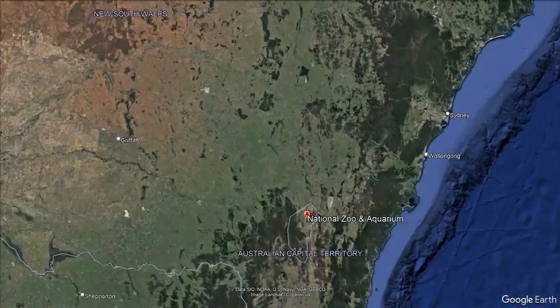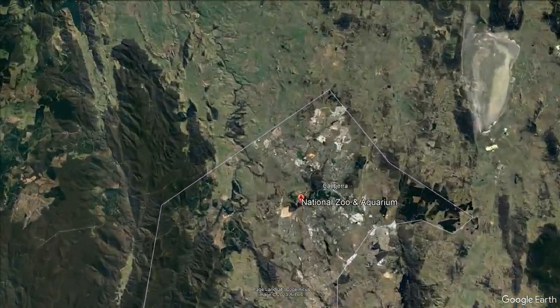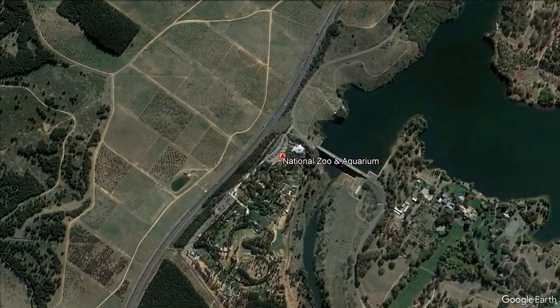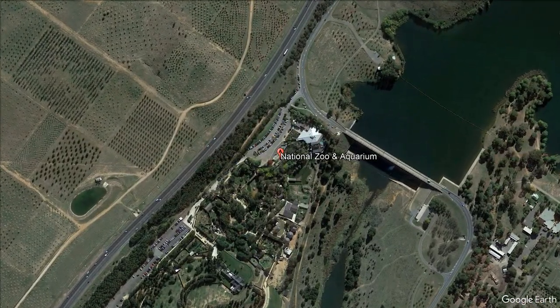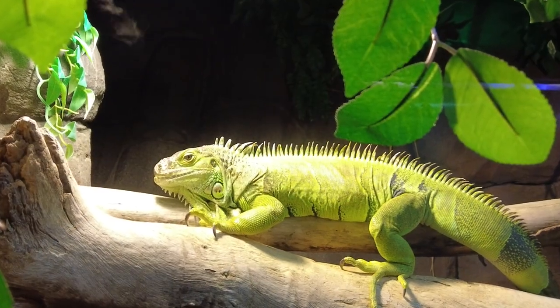Hey there, fellow animal enthusiasts. Welcome back to our channel, where today we're diving headfirst into a captivating adventure at none other than the National Zoo and Aquarium in the Australian Capital Territory.